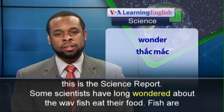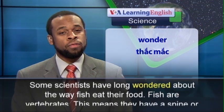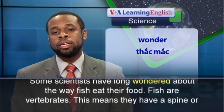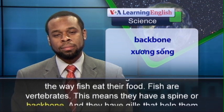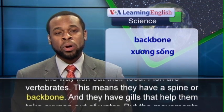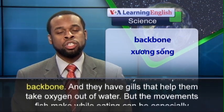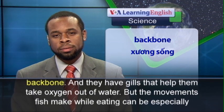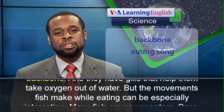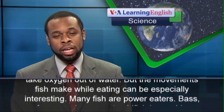Some scientists have long wondered about the way fish eat their food. Fish are vertebrates. This means they have a spine or backbone, and they have gills that help them take oxygen out of water. But the movements fish make while eating can be especially interesting.